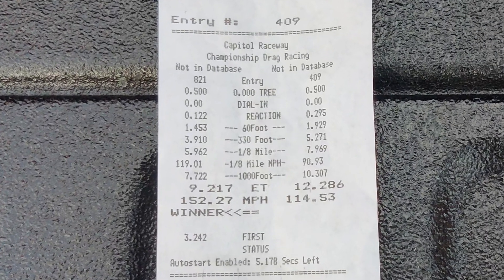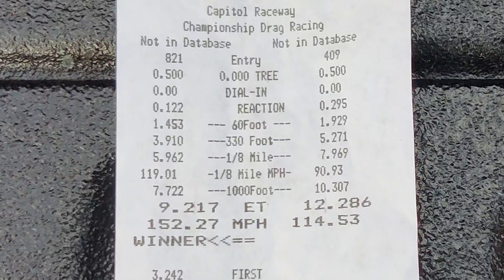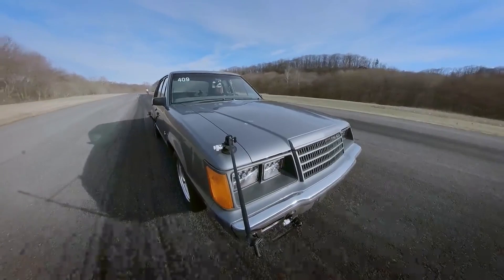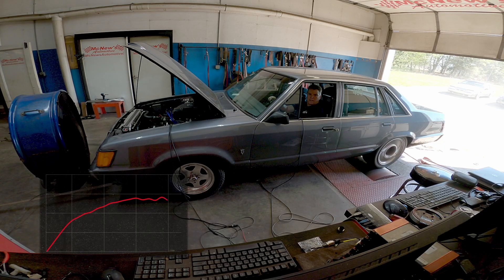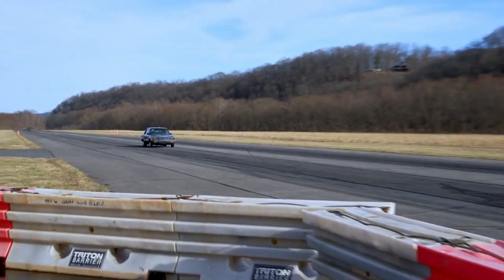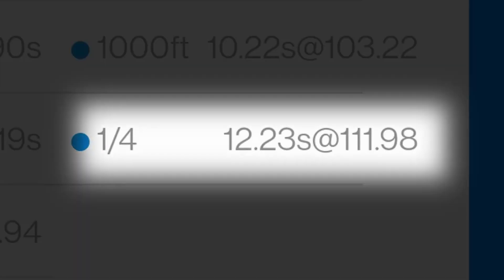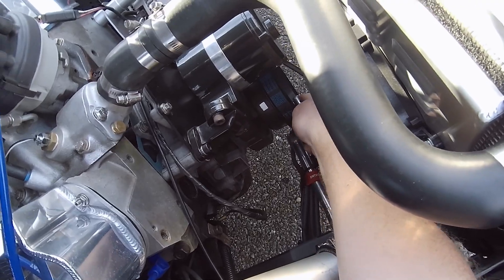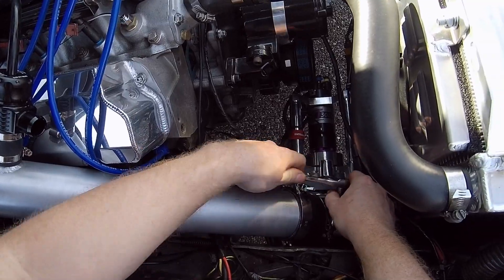Believe it or not, that 12.2 at 114 is the LTD's fastest naturally aspirated pass since we started this electric turbo stuff. The quickest was a 12.23 at just under 112, and mile per hour tells the horsepower tale in this case. Remember how we lost 44 horsepower naturally aspirated on the dyno? Well, we still picked up two and a half miles per hour at the track. If that doesn't cement the notion that the dyno is best used as a comparison tool rather than an absolute, I don't know what does. We checked the crank pulley bolts, connected the Sledgehammer's discharge tube to the throttle body, and made our first electric turbo hit of the day.